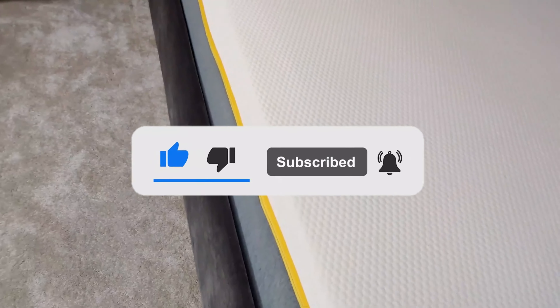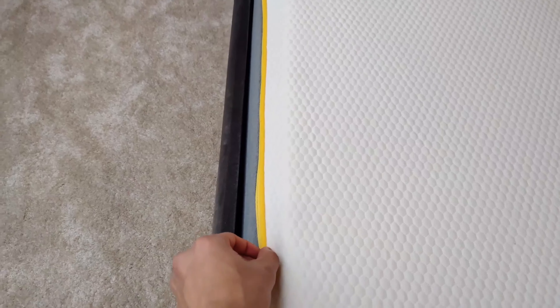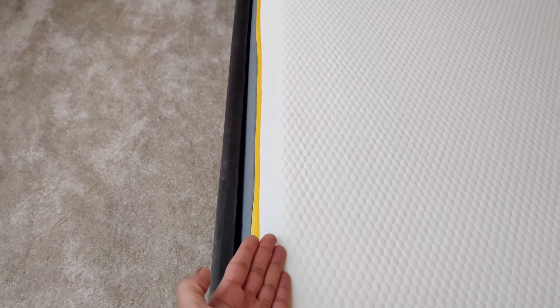However, with so many different mattresses on the market, it can be very difficult to choose one that is a perfect fit for you. That's why we've put together this Mattress Buyer's Guide to help you compare the various types available at every price point and make the best decision about your new mattress purchase.